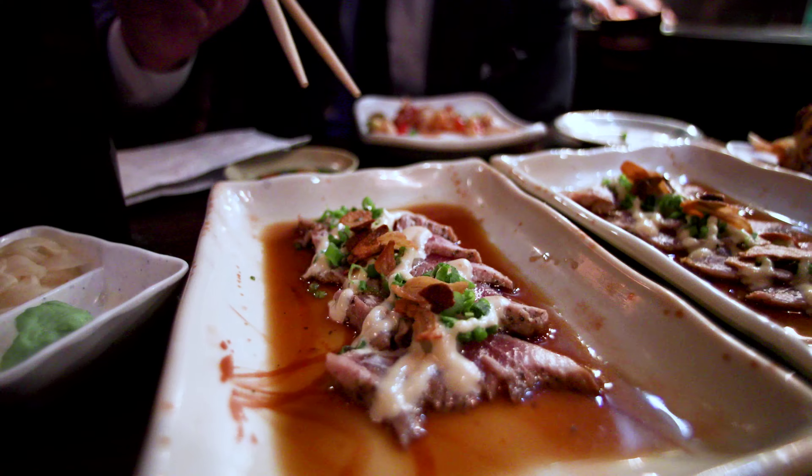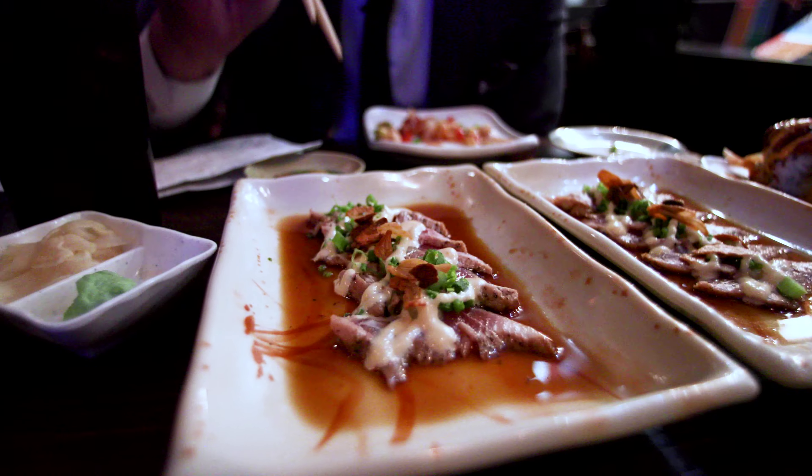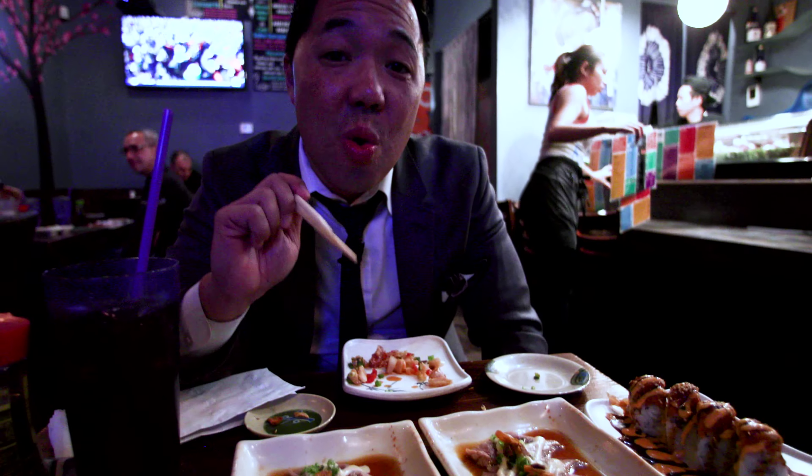If you like ceviche or anything like that, and then on a wonton, it's that mix — that fusion of Mexican food, seafood, and sushi.